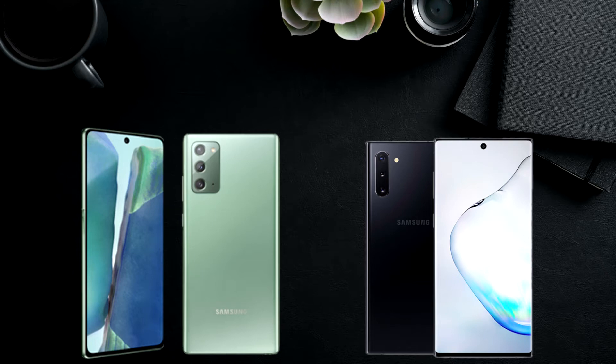Hi guys, Moony back here with another video. Today we are gonna compare the Note 20 5G and last year's Note 10, so we can find out if you have a Note 10, should you upgrade to a Note 20 or not.